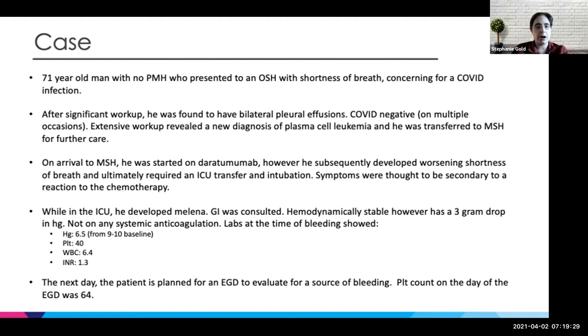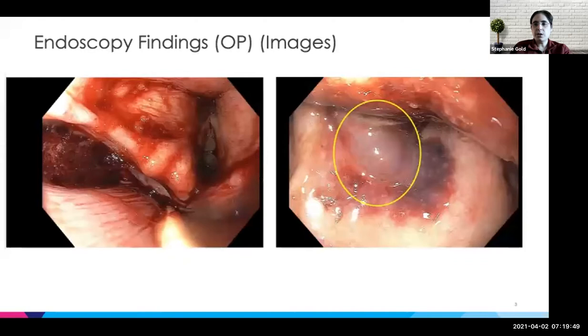Monday morning came around and he was planned for an EGD to evaluate for a source of bleeding. I kept the labs in terms of platelets and hemoglobin on all these slides just so we know the timing of the scope, because it will become relevant. His platelets on the day of the EGD were 64,000. When we did the endoscopy, we saw a large amount of blood clot in the oropharynx. You can see the cords in the first photo on the left and this tonsillar hematoma on the right side.